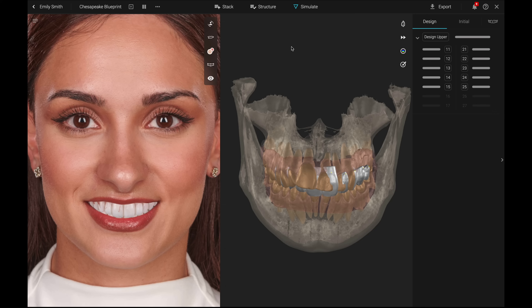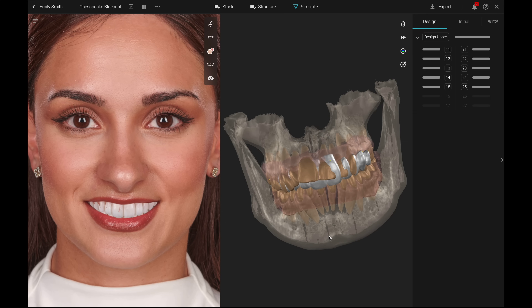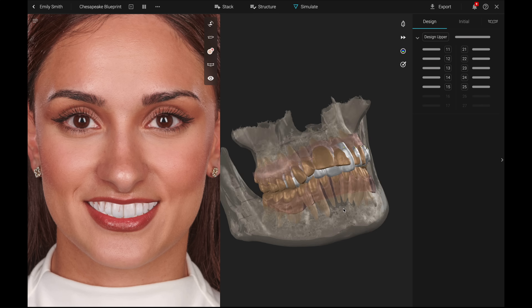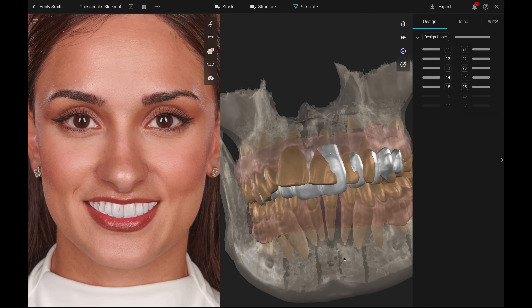By clicking on the simulate button, you can switch to segmented views of the upper and lower jaws and then modify your initial smile design in all three dimensions using several highly intuitive sculpting and shaping tools.